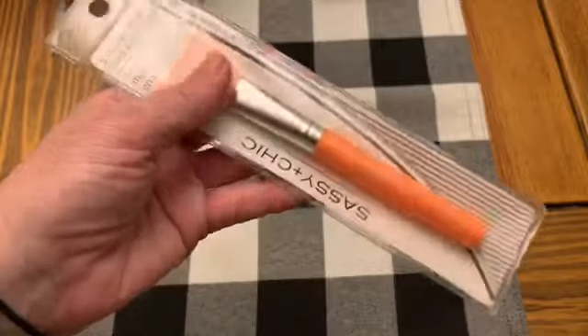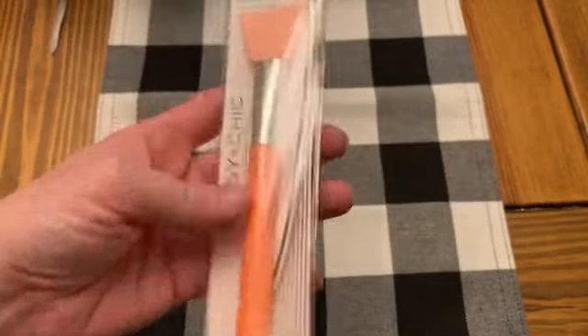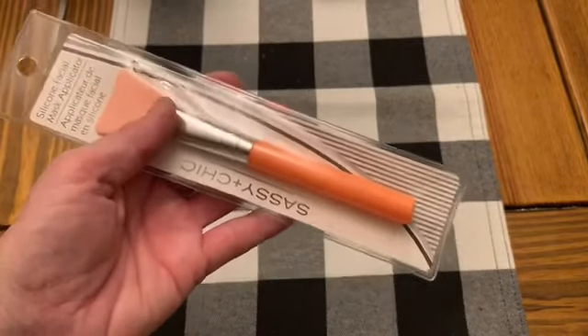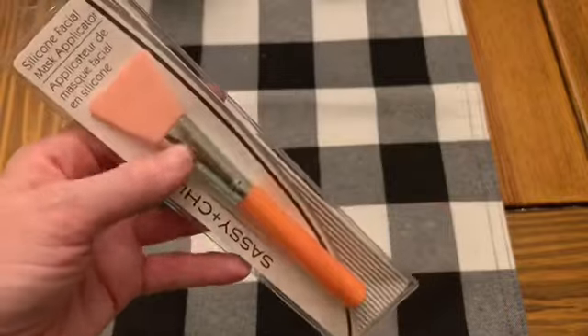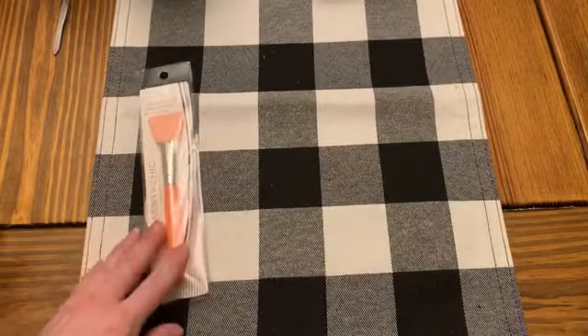Then I picked up another one of these little silicone facial mask applicators. I'm going to use this in my craft room just for hot glue or for resin or anything else. I already picked up one for that, but some of my craft stuff is upstairs and some is downstairs, so I thought it would be nice to have one in each spot so I don't have to go looking for it.